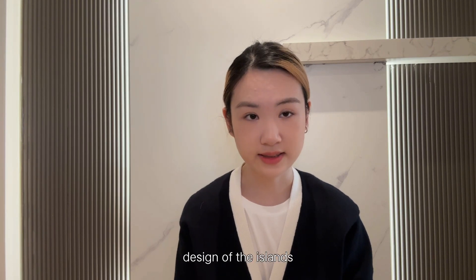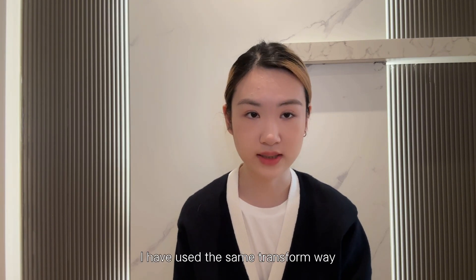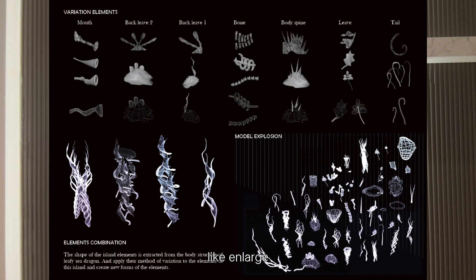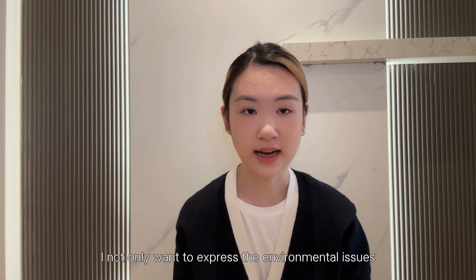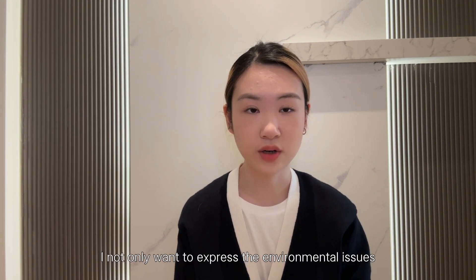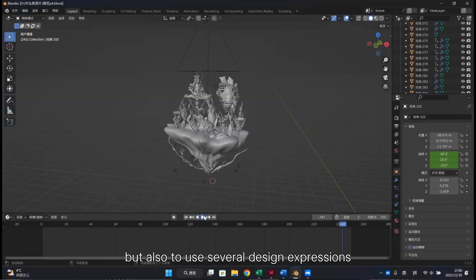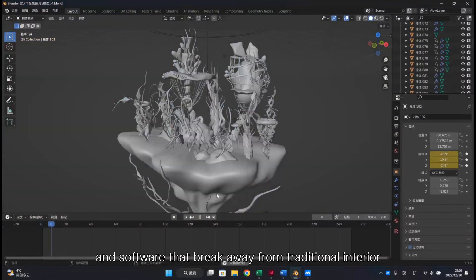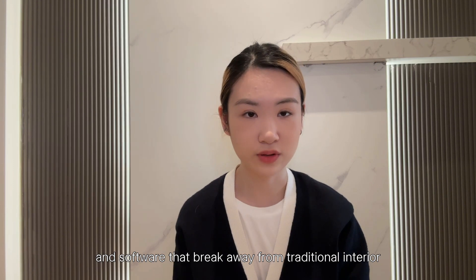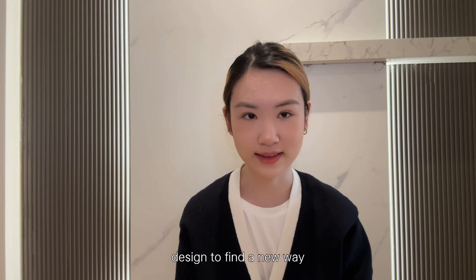In the later design of the islands, I used the same transformation methods — such as enlarging, symmetry, and straightening. Finally, I created one main island and four variable islands for different locations around the world. In this project, I not only wanted to express environmental issues, but also to use several design expressions, techniques, and software that break away from traditional interior design to find a new way.